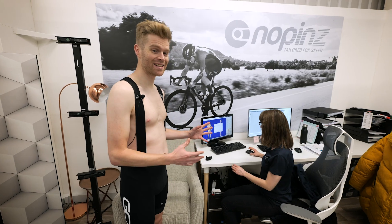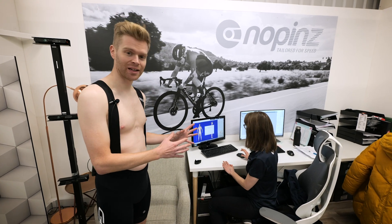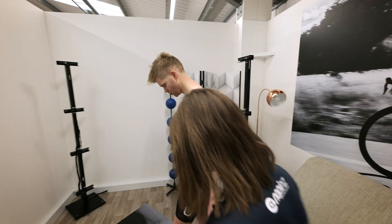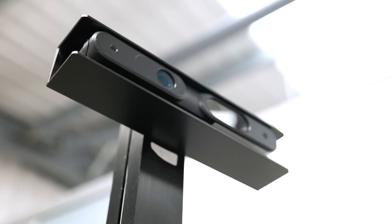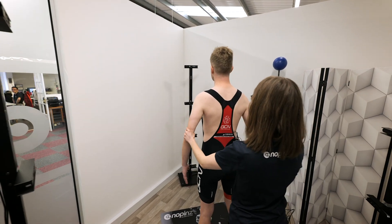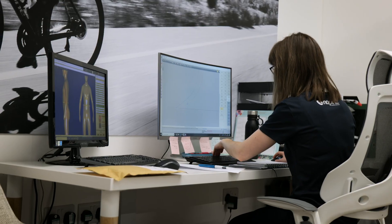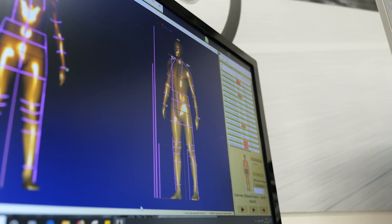This is Katie. She works in product development and is a seamstress here at Nopins. She's responsible for making custom suits like mine. Katie got to work scanning me for my custom suit. Now I've been scanned, we can see my suit being made, which is really exciting.